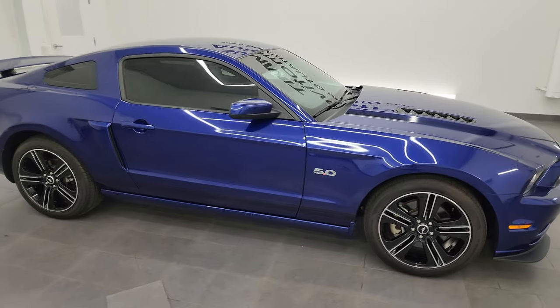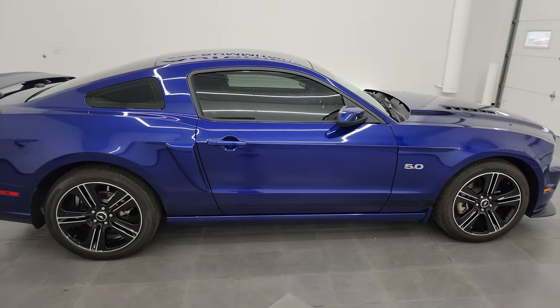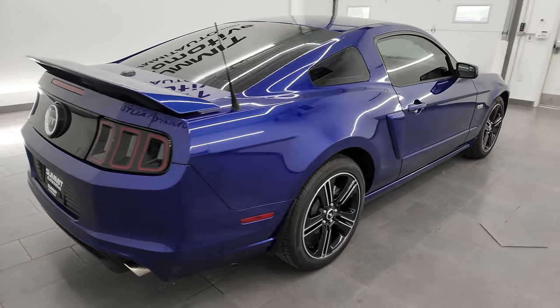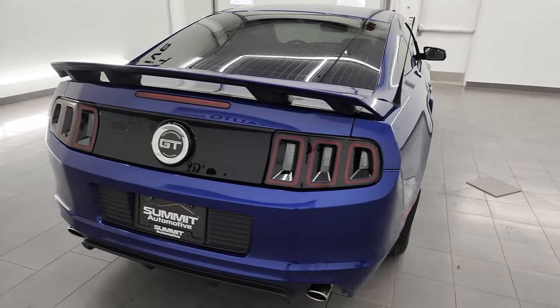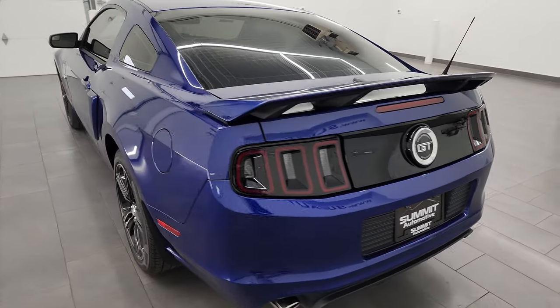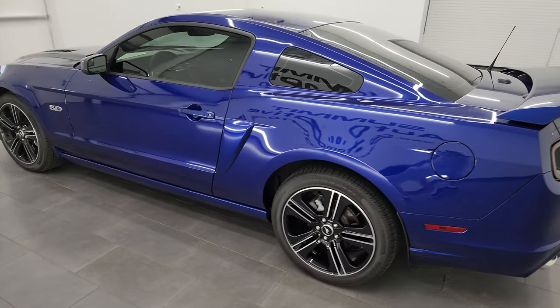Hey, this is Brett, and this 2014 Ford Mustang GT Premium California Special is stock number 14035Z. I am here at Summit Automotive in Fond du Lac, Wisconsin — your new and used sports car headquarters.